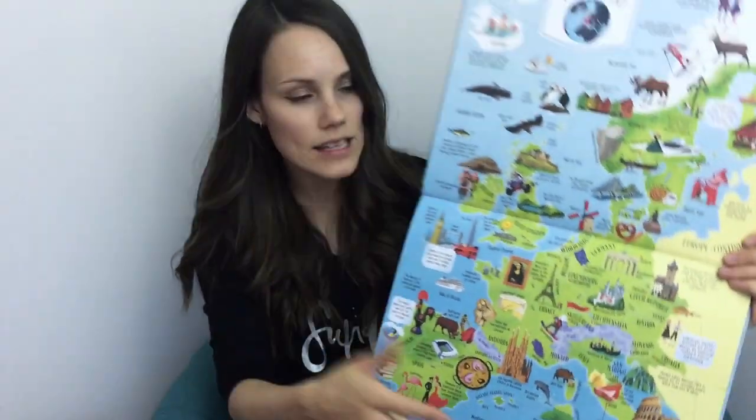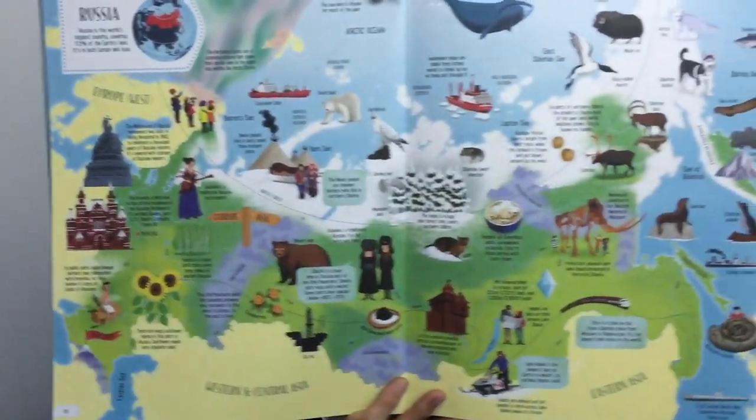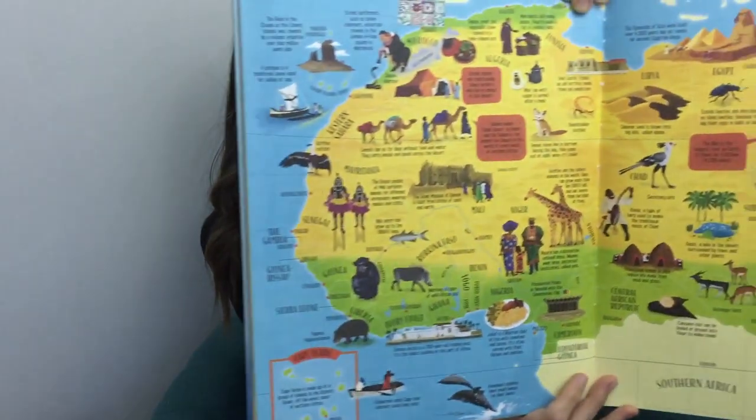It's talking about different cultures, landscapes, landforms, landmarks, climates, temperatures, all around the world — different animals, different languages. It goes through all of it and it's so visually appealing. This is the Big Picture Atlas, so I wanted to show you inside it to give you an idea of what it looks like inside.